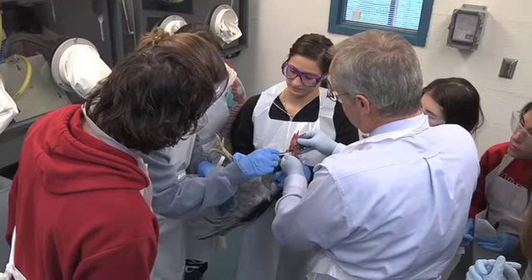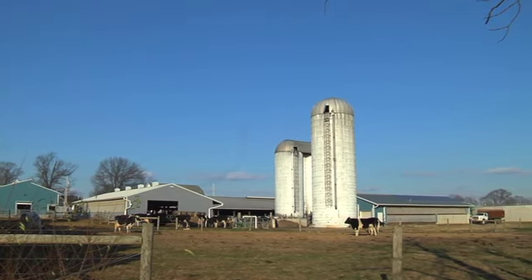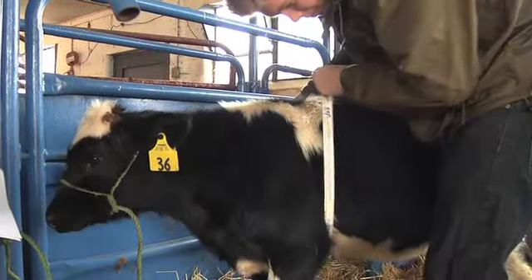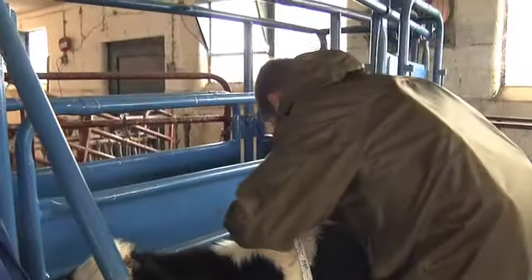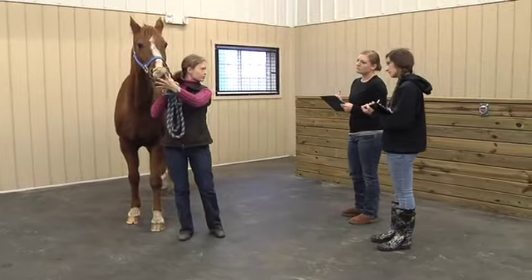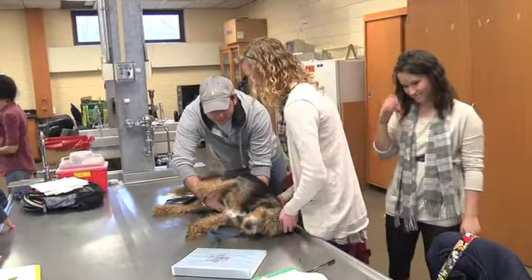At UD you get a head start. Cutting-edge laboratories and a 350-acre farm are just steps from our classrooms, which means that learning here you'll get lots of hands-on opportunities. Students really like to come to Delaware because we combine a very rigorous academic training along with hands-on experiences, so you can expect to get hands-on experience working with a variety of animal species right in your first semester.